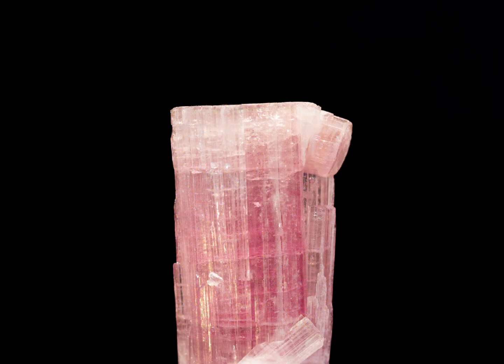In a relative sense, pink tourmaline is an extremely highly prized gemstone, with prices ranging from a few dollars per carat — for context, a carat is about a fifth of a gram — to several thousand dollars per carat, depending on the quality of the stone.